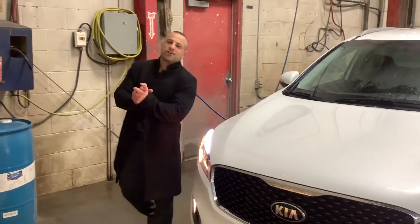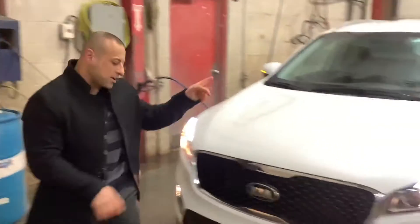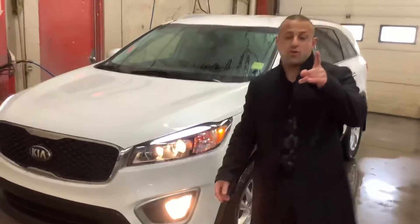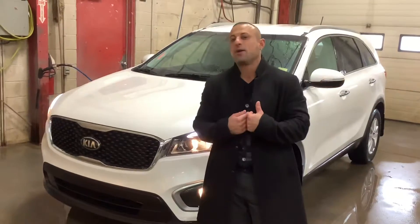Hi Robbie, this is Juju here at Sherwood Kia. I want to thank you for inquiring on the 2018 Kia Sorento LX Front Wheel Drive. It is a beauty — it is under 40,000 kilometers and I want to thank you again for giving me the opportunity.